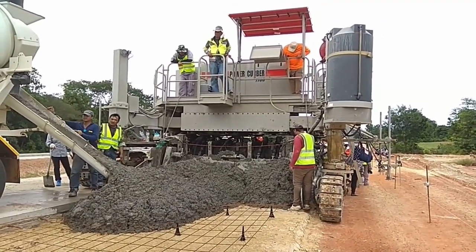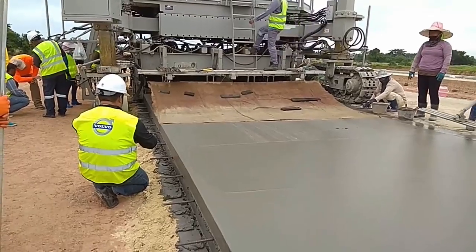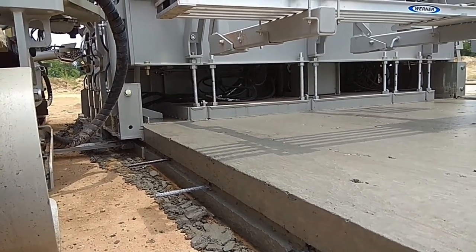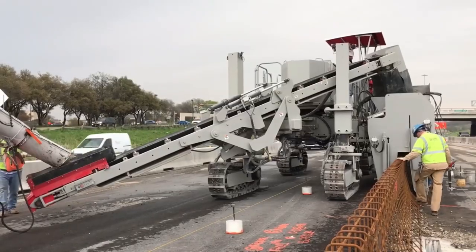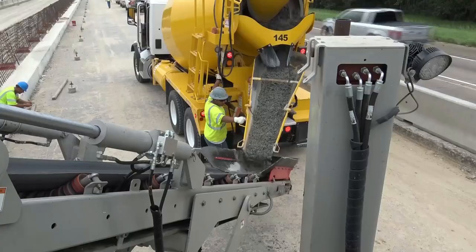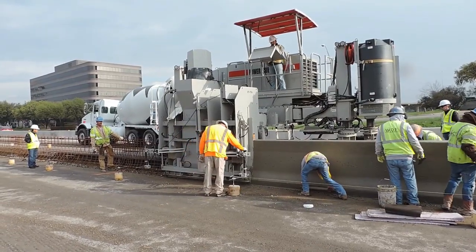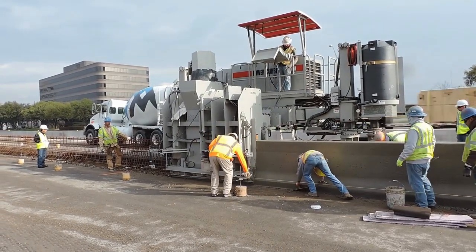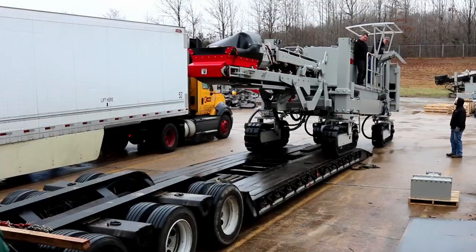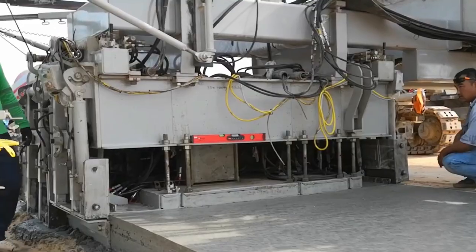Each crawler has its own individual hydrostatic pump and uses a true power-to-ground system to ensure smooth paving at the lowest speeds. It can handle even the largest offset applications, like paths up to 12 feet or 3.7 meters wide and more. It's powered by a diesel engine with 220 horsepower. The belt conveyor is driven by a hydraulic motor with a variable speed pump. It has eight emergency stop buttons and a backup alarm. Net weight is 54,000 pounds or 24.5 tons, and it weighs 80,000 pounds or 36.2 tons at 20 feet paving width.